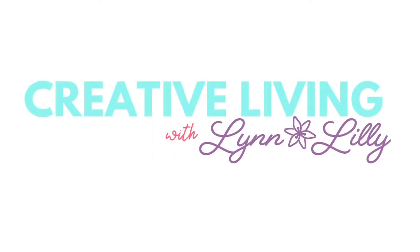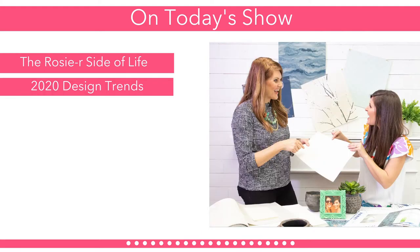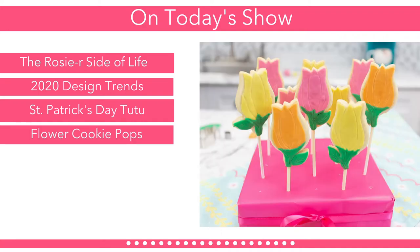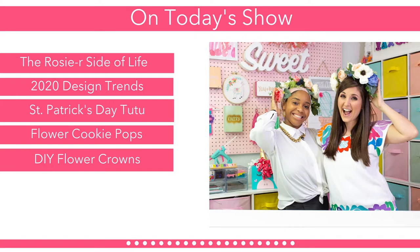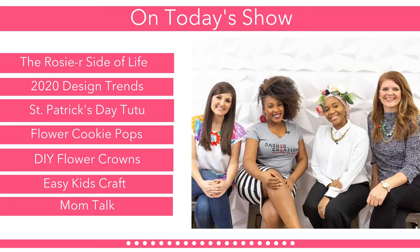Today on Creative Living with Lynn Lilly, we're kicking off the show with happy news and the rosier side of life. Mandy from Sumptuous Living is teaching us about 2020 design trends. Dasher Creations is in the craft room getting us ready for St. Patrick's Day. We're making flower cookie pops with Platinum Cakes in the kitchen. Darina is teaching us how to make flower crowns, and we're ending the show with a fun mom talk.